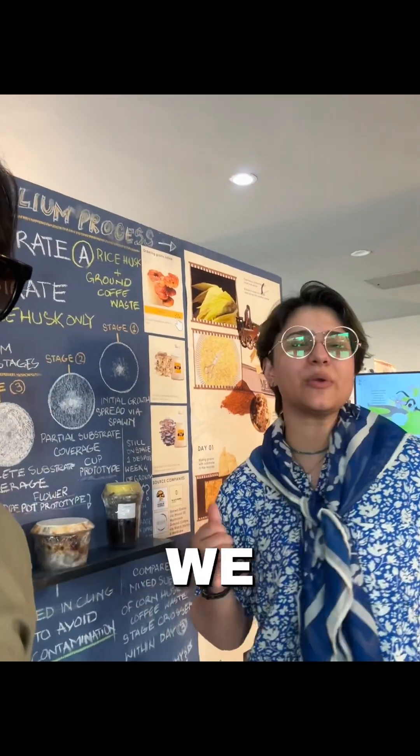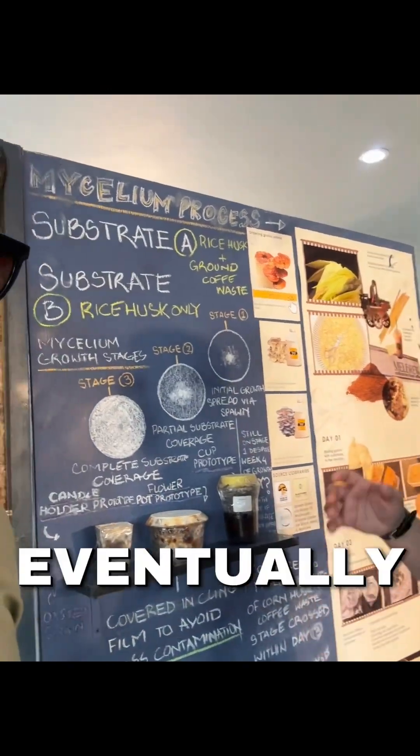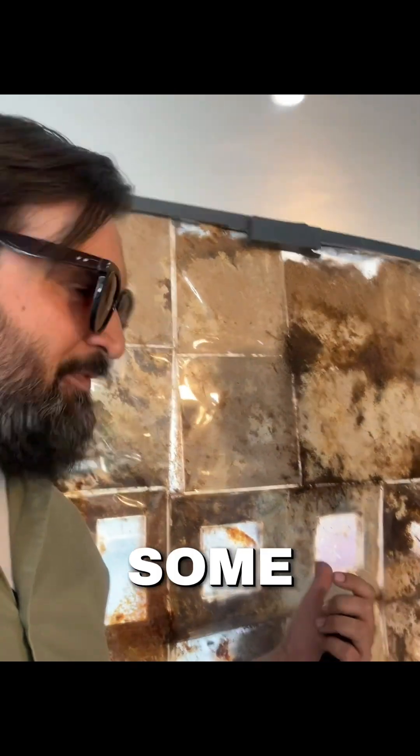We want to introduce this to people so they can realize what mycelium is. Eventually we want architecture to be made out of this. There's also a concept of self-healing concrete that includes mycelium in some kind of state.